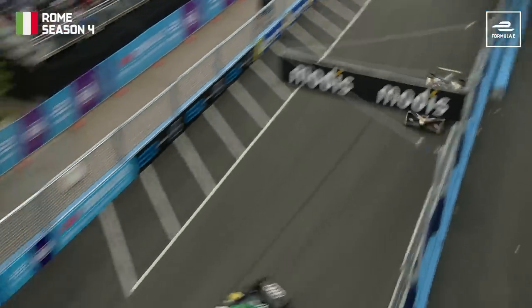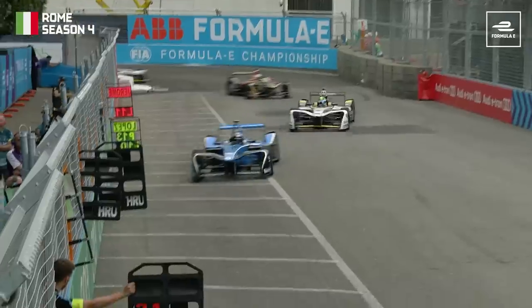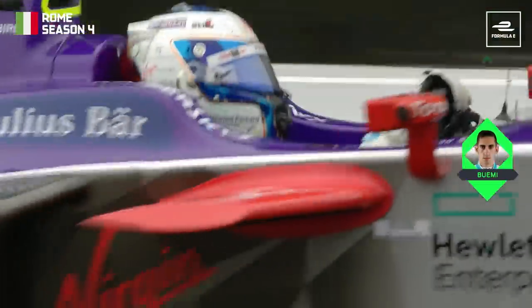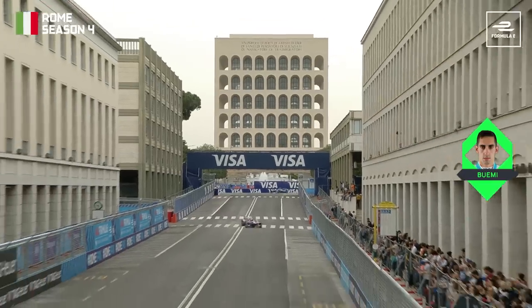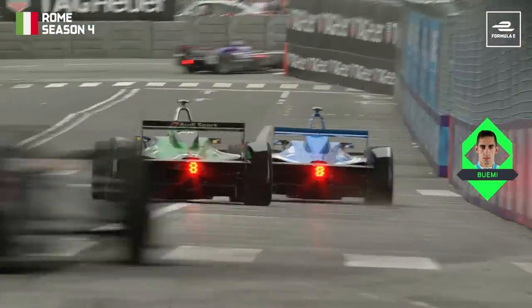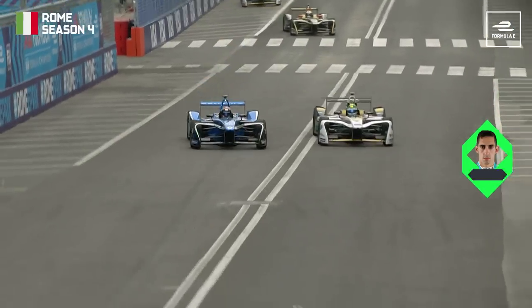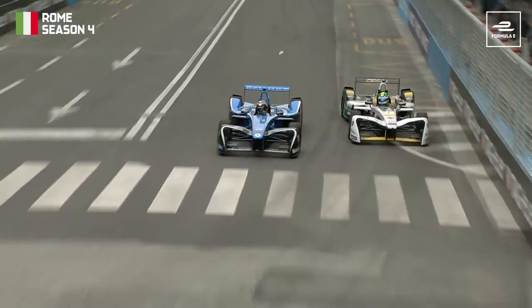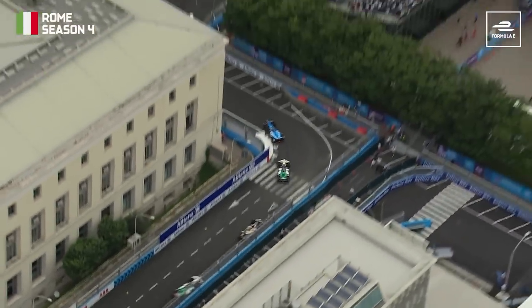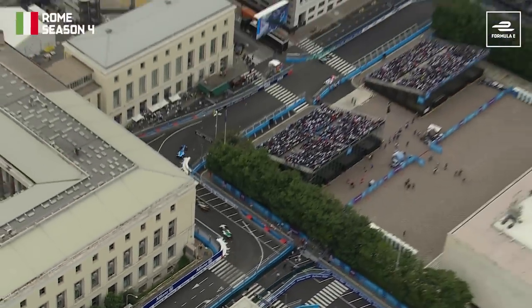Career-long rivals DiGrassi and Buemi provide us with our next bit of Fan Boost throwback magic, when they went wheel to wheel in Rome. Buemi's using his Fan Boost now, and he is defending vigorously from Lucas DiGrassi. Here they come down the hill. DiGrassi has more usable energy — he goes to the outside. These two are not going to give each other any room for manoeuvre at all. Despite some resilient defending from Buemi, DiGrassi managed to execute the perfect overtake just one lap later.